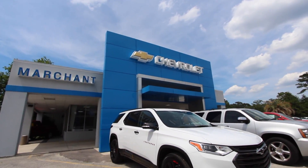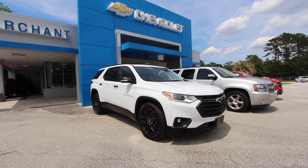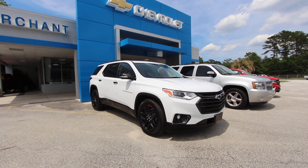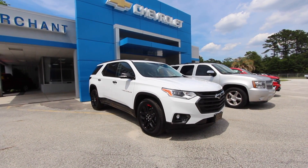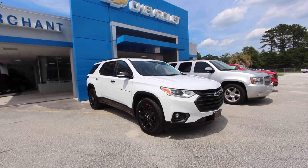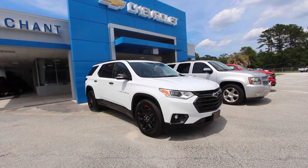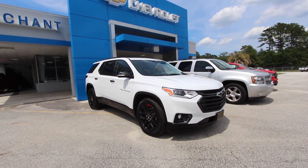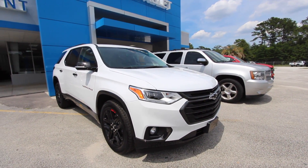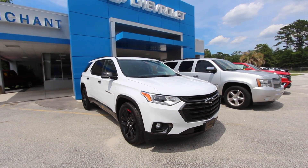Hello everybody and welcome to Marchant Chevrolet. I am absolutely excited to show you this amazing 2018 Chevrolet Traverse Premier with Redline Appearance Package. This is an absolutely gorgeous vehicle — I was out here this past Friday and saw it getting cleaned up and said I've got to come back on Monday and film it. I've been waiting quite some time to film a Redline for everybody on the Marchant Chevrolet website, Facebook, and here on YouTube.